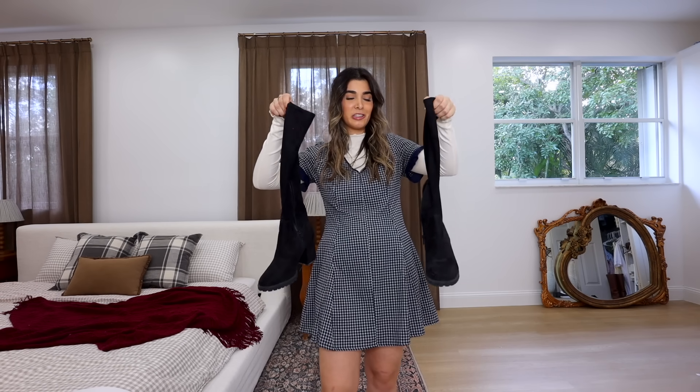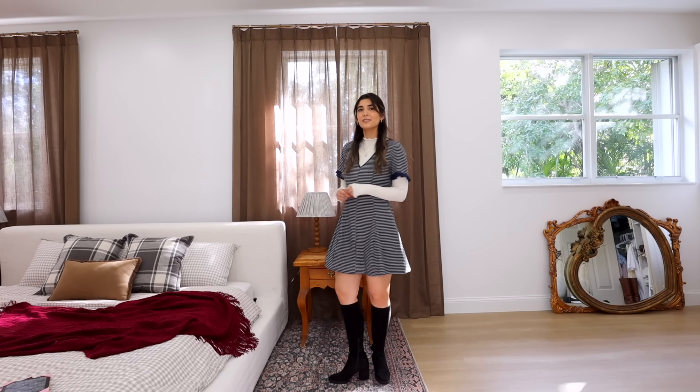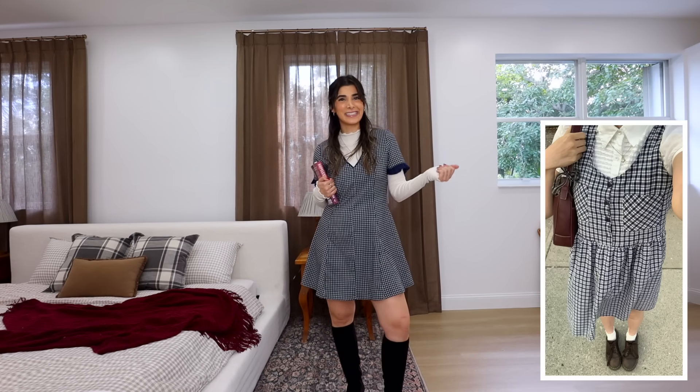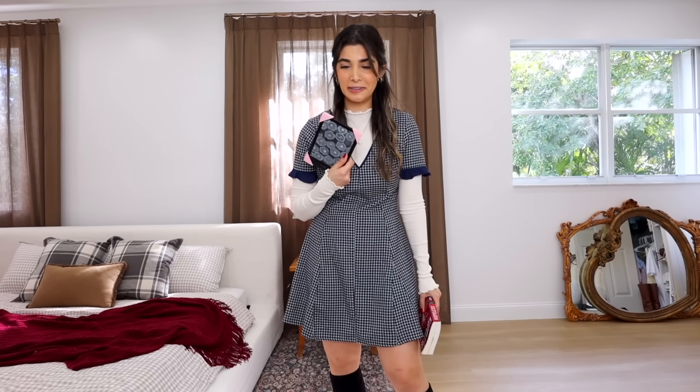Speaking of fall — I have not pulled out these bad boys in so long. These are my heeled boots that go almost up to my knees. In the fall, I love showing this little bit of leg when I'm wearing skirts and dresses. This is so freaking adorable! The dress I got for just $9.99. I had to pull out one of my only hardcover books for this — you guys, even though books are cute, I'm always using my Kindle.